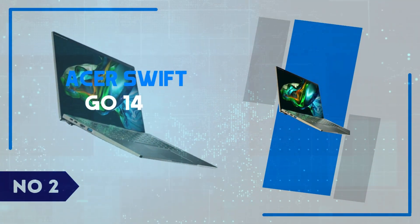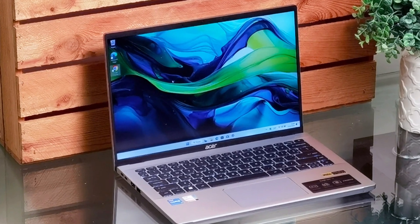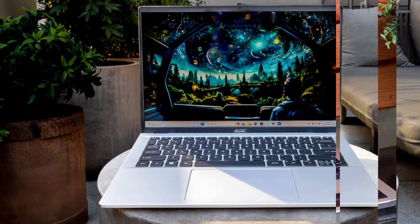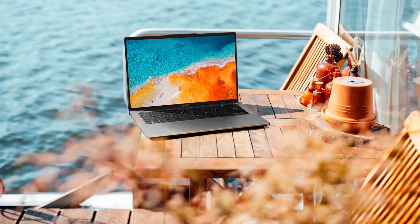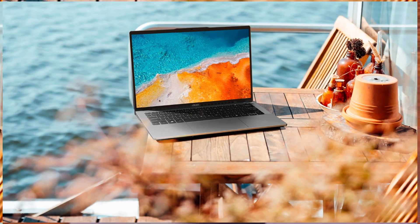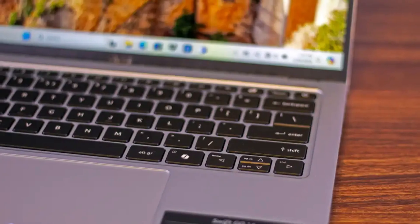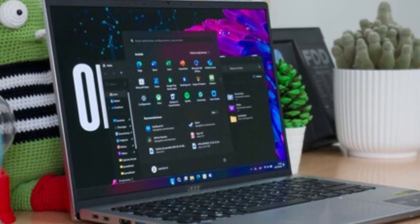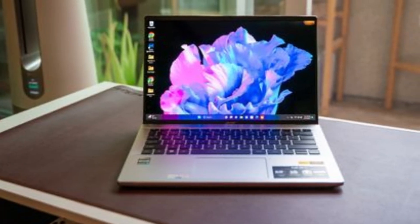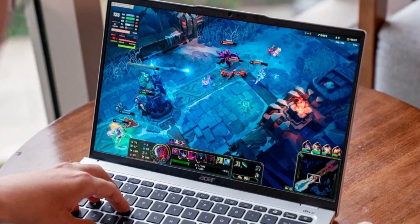Number 2: Acer Swift Go 14. The Acer Swift Go 14 is a fantastic choice for those who want a sleek and powerful laptop without breaking the bank. This ultra-portable device is perfect for on-the-go professionals and students alike, with a lightweight design that weighs in at just under 2.8 pounds. It features a 14-inch OLED display that delivers vibrant colors and sharp details, making it ideal for watching movies, editing photos, or doing design work.